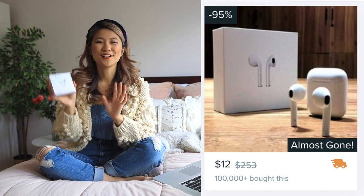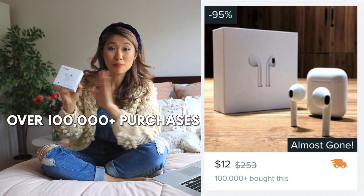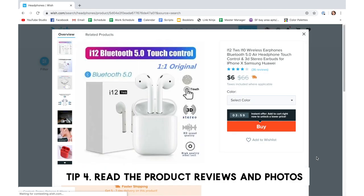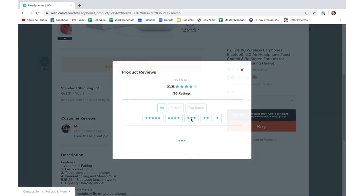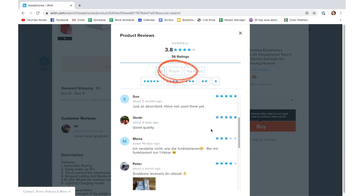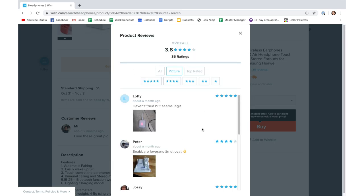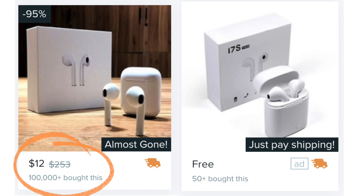These are the wireless Bluetooth headphones, and look — you can even see all the different colors they come in. My next tip when shopping on Wish is to check the reviews and see what other people think about the item. You can click on the store review, sort based on pictures or top rated, and when you click on a picture you can typically see what the item looks like. Oh — these are significantly larger than I imagined!